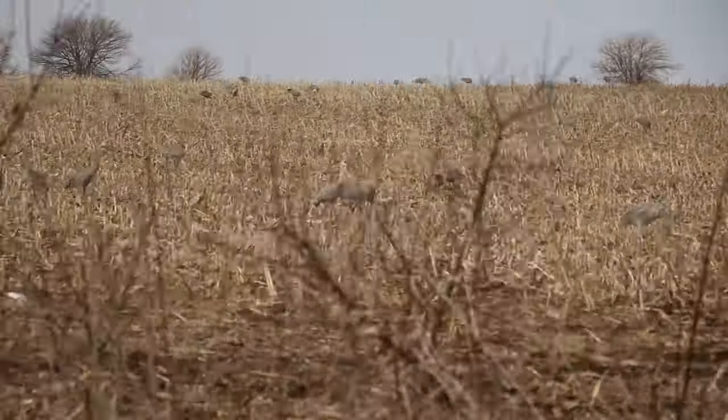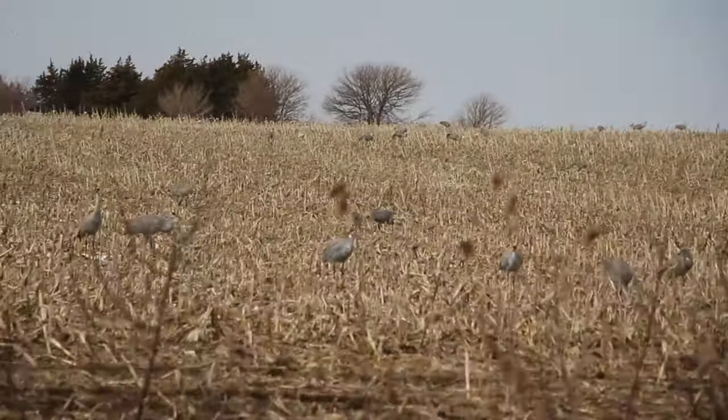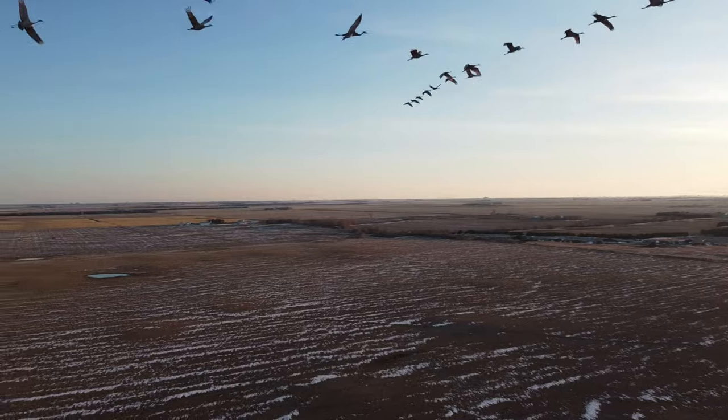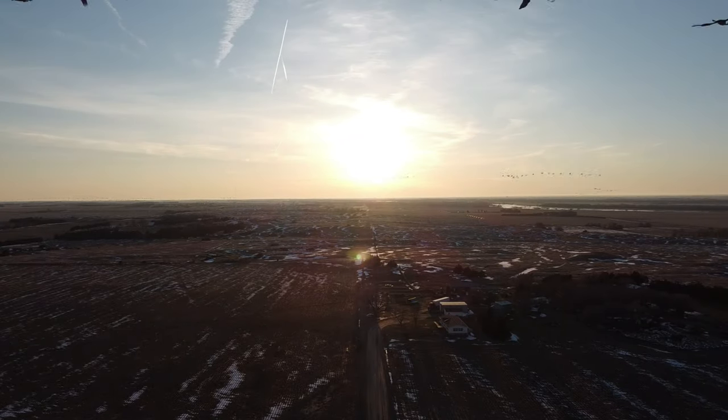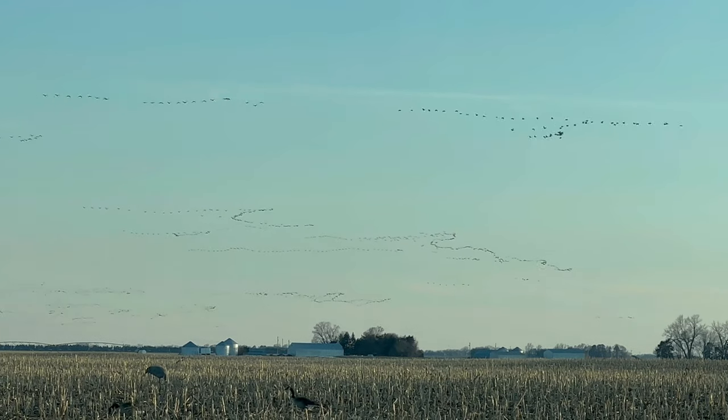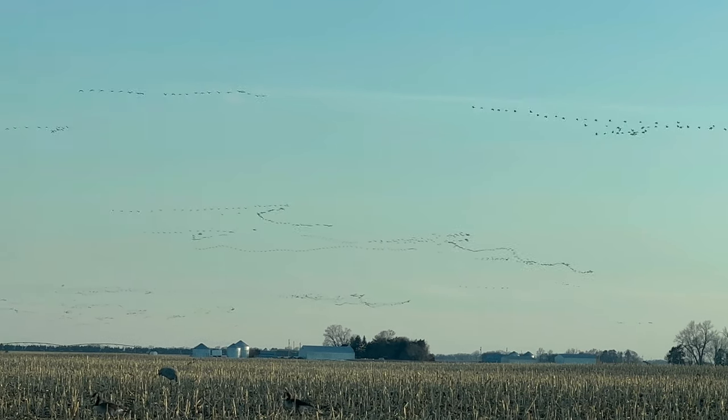A final quick note is that it's not only sandhill cranes, but another favorite is whooping cranes. So Nebraska's cornfields might be a bore to see most of the year, but it definitely is worth a trip to see the Great Migration. I highly recommend it. Thanks for watching — see you in the next one.